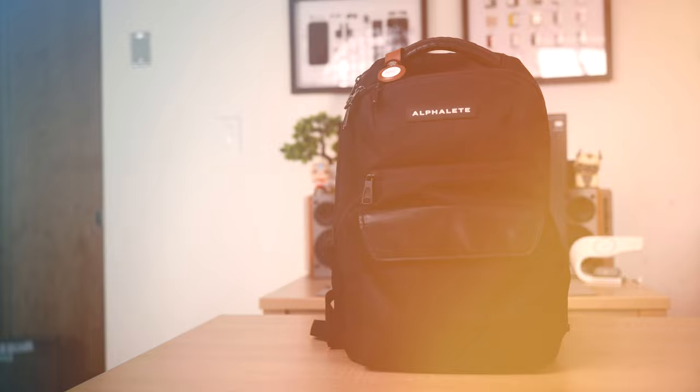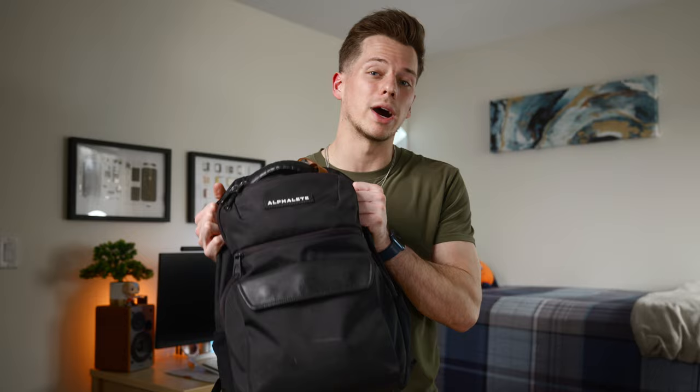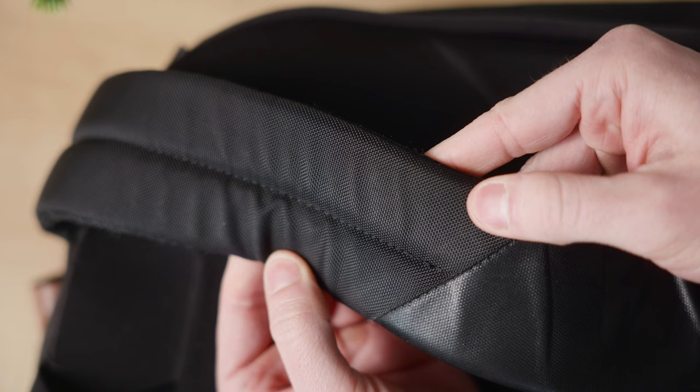The first place to start is the backpack — this is the Alphalete Voyager Pro backpack. It was released about two and a half years ago and it's currently out of stock on their website. I'm a huge fan of Alphalete products. I discovered them back in 2016 when I started my fitness journey, and the creator Christian Guzman is a huge inspiration for me. The backpack is 20 liters, very minimal, breathable, comfortable straps, and it's held up well over the past two and a half years.